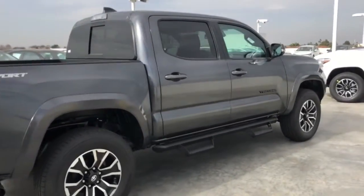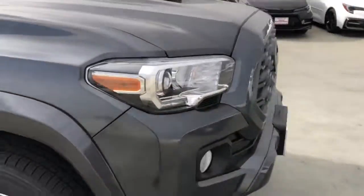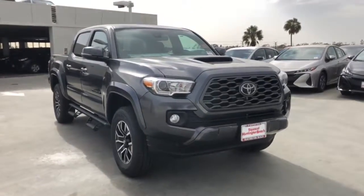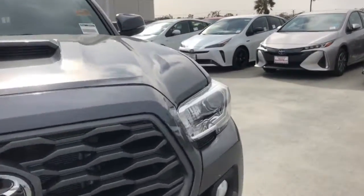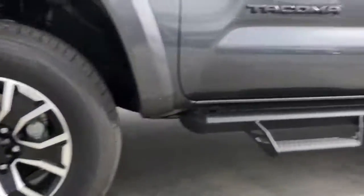These are just some of the great options this vehicle comes with: keyless entry, backup camera, fog lamps, adaptive cruise control, keyless start, heated mirrors, satellite radio, aluminum wheels, wi-fi hotspot, and power driver seat.